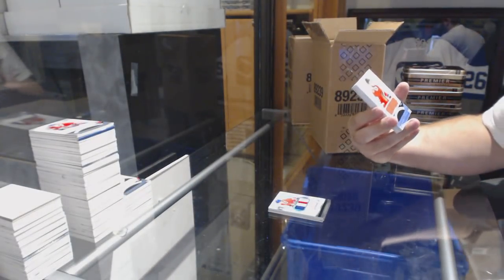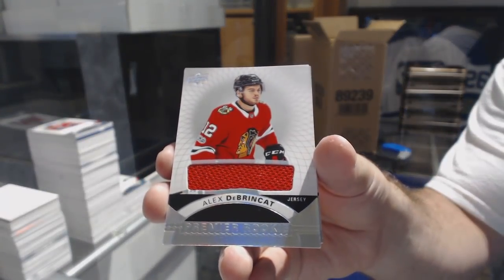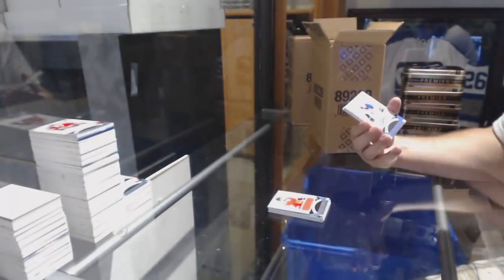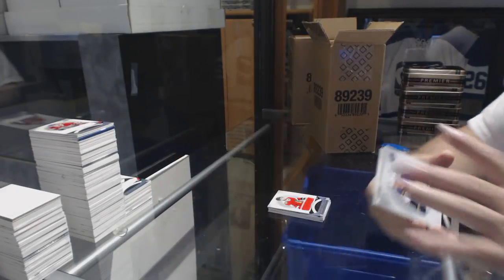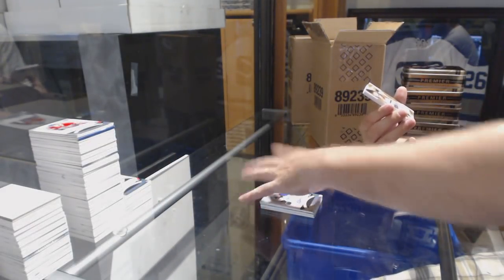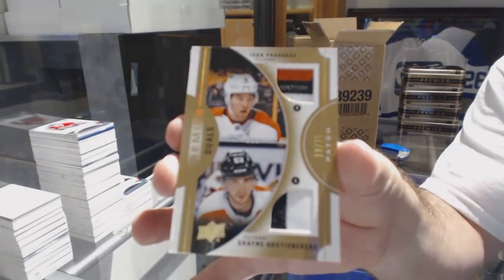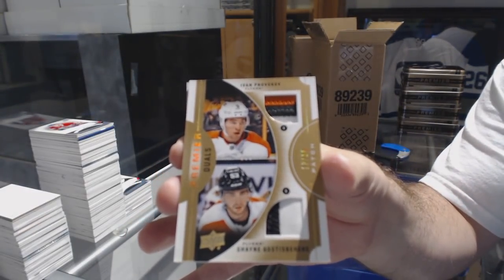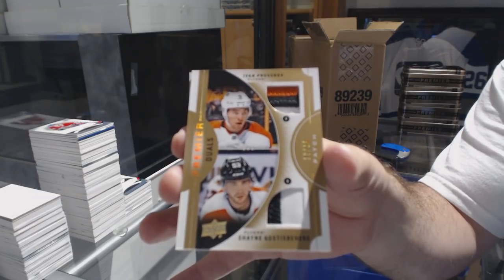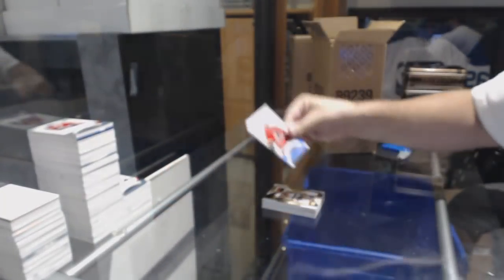We've got a base jersey — probably a short print one — Alex Dabrinkit. A Silver Spectrum Rookie Auto, Vince Dunn. A dual patch, number to 15, of Provorov and Gossespierre. Dual patch number to 15, Gossespierre, Provorov. And we've got a rookie jersey of John Gillies.